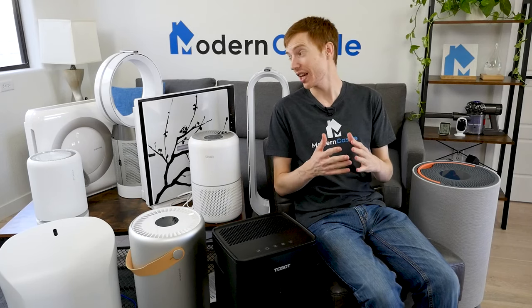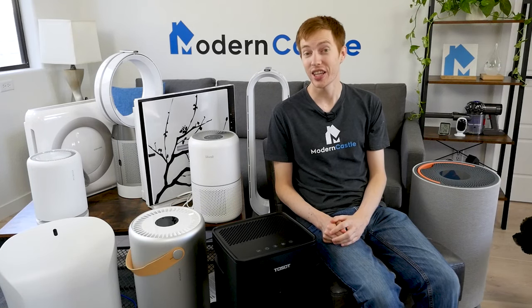Well guys, that is it for this video. I hope you found it helpful. Do you own any of these air purifiers? We'd love to hear what you think. If you have any questions, drop us a comment down below. Check the link in the description if you're interested in purchasing any of the products we've featured today. For more from Modern Castle, be sure to get subscribed, ring that bell, and visit us over at ModernCastle.com. As always, thank you so much for watching.